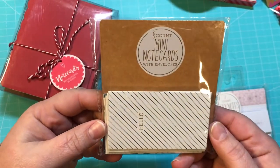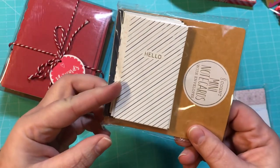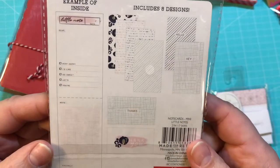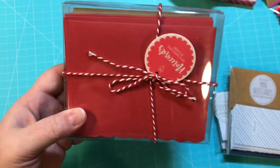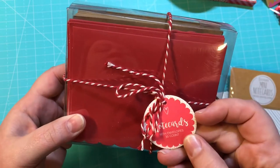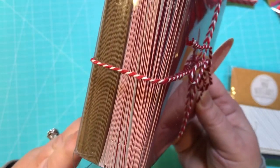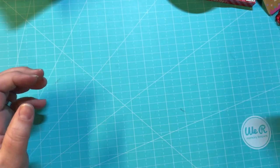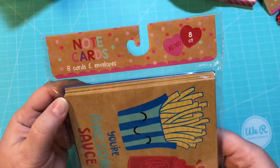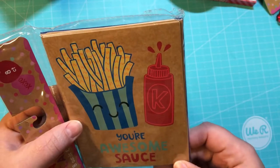I got these really cute eight-count mini note cards with envelopes — perfect size for pocket letters and friend mail. There are different variations and these were a buck each. Then there's a three-dollar valentine collection with 30 count note cards and envelopes with a little heart on it. And then 'You Are Awesome Sauce' note cards — eight count for a dollar. Those are just too stinking cute.